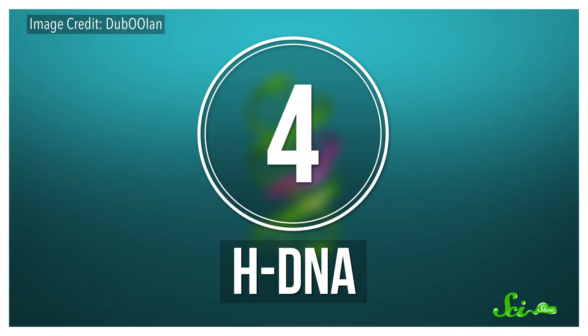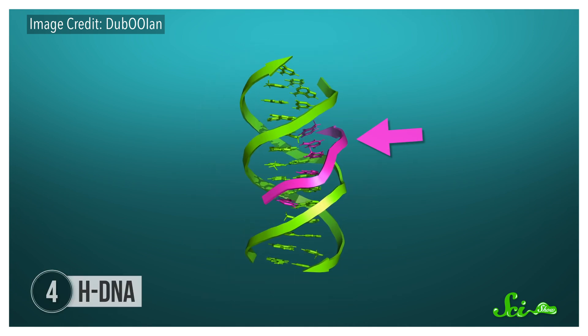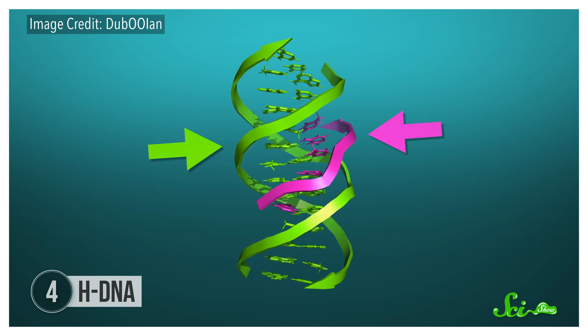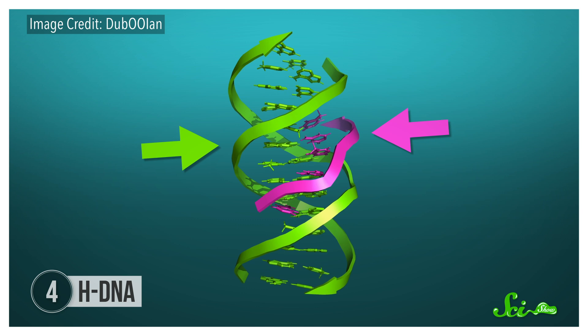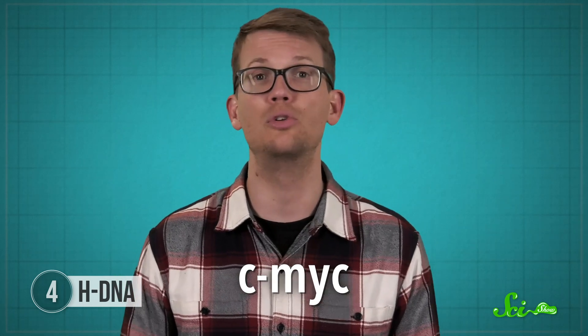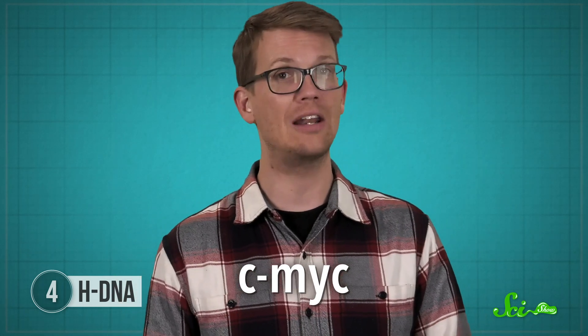So we've got double helixes that can twist backwards, but who says it has to be a double helix? This is where things start to get wild. Welcome to H-DNA: a three-stranded form of DNA. This is what happens when another strand of DNA binds to the major groove of an existing double helix — that can be a separate strand or another part of the same strand doubling back on itself. And it seems like you really wouldn't want this. In a 2004 study, researchers looked at a region that forms H-DNA in front of a gene called c-Myc, and they found that this region was prone to mutations — specifically, double-strand breaks.